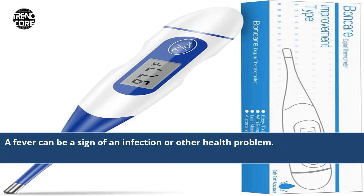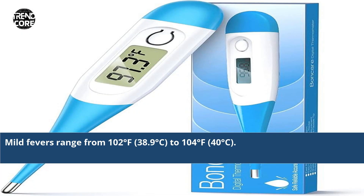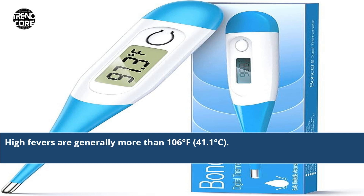A fever can be a sign of an infection or other health problem. Low-grade fevers are generally between 100 degrees Fahrenheit, 38 degrees Celsius, and 102 degrees Fahrenheit, 38.9 degrees Celsius. Fevers from 102 to 104 degrees Fahrenheit, 40 degrees Celsius, are moderate, while high-grade fevers are generally above 106 degrees Fahrenheit, 41.1 degrees Celsius.